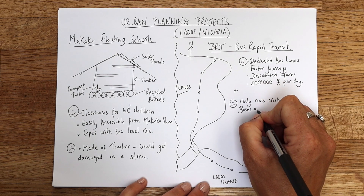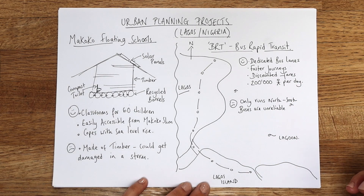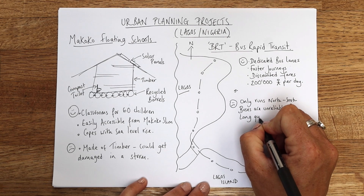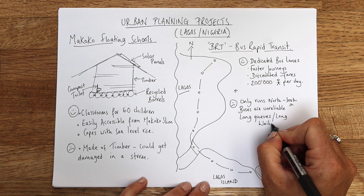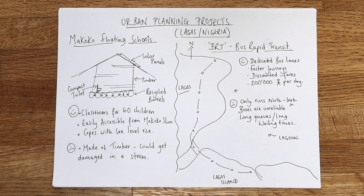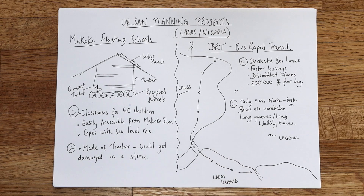Not only that, the buses are unreliable. The timetables are there but the buses aren't always showing up, and you can find yourself in long queues and long waiting times. People want to use them, but the service isn't quite there yet in terms of efficiency. So there you go — you've got a transport one and an education one, and hopefully you can use this when it comes to any questions about urban planning projects.